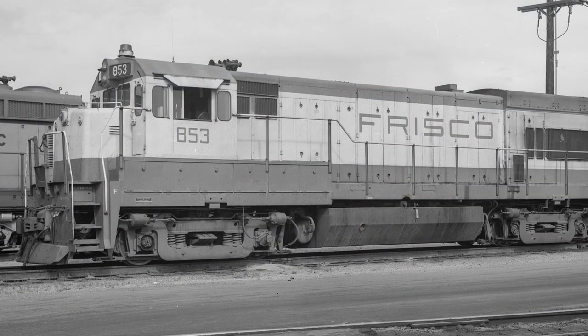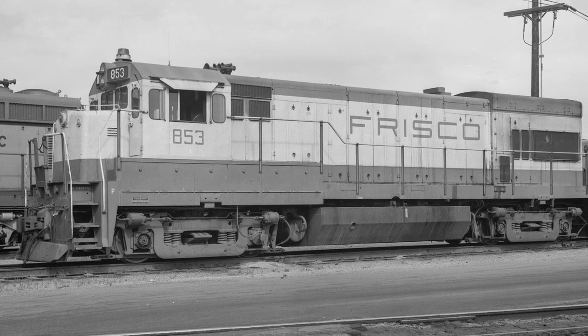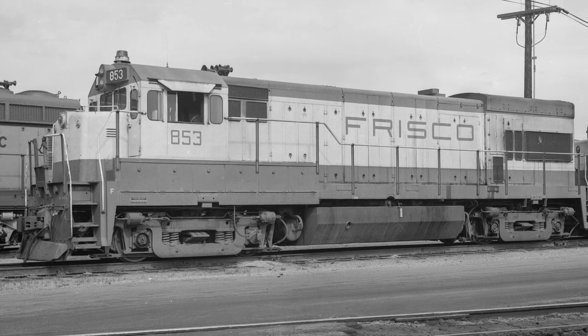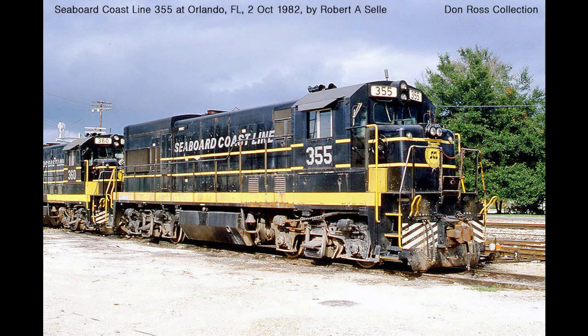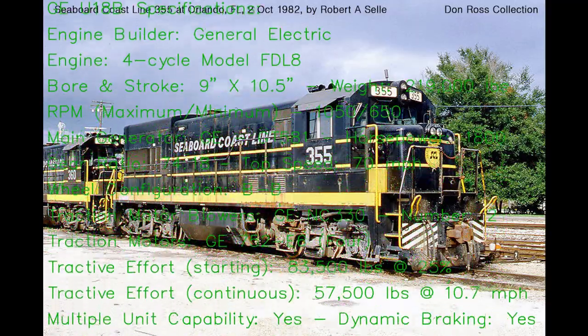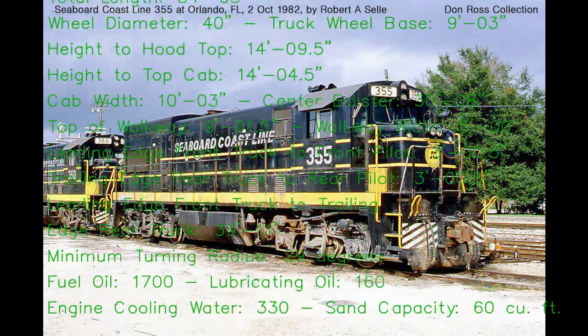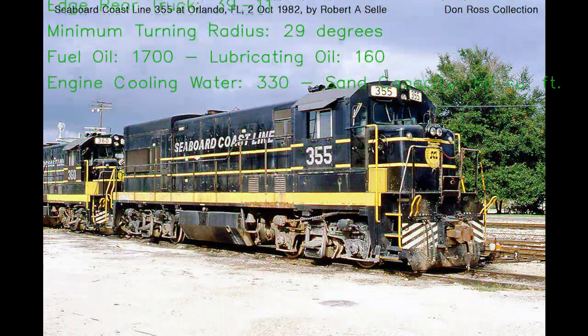As Alco left the market, General Electric was quick to fill the void by continuing their Universal series, with some models made especially for non-switcher branch line service. One of the last models in this series was the U18B — with U for Universal, 18 for 1800 horsepower, and B for the B-B wheel arrangement — as the Seaboard Coast Line purchased the most of these engines with a grand total of 105 units.